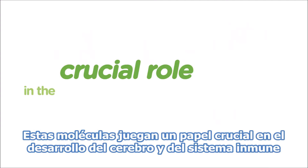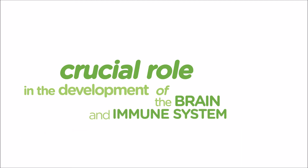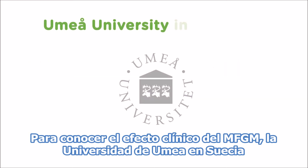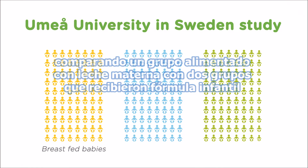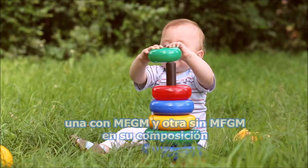These molecules play a crucial role in the development of the brain and immune system of babies. To test the clinical effect of MFGM, Umea University in Sweden has conducted a study with 240 infants, comparing a group of breastfed babies with two groups receiving infant formula, one with and the other without MFGM.